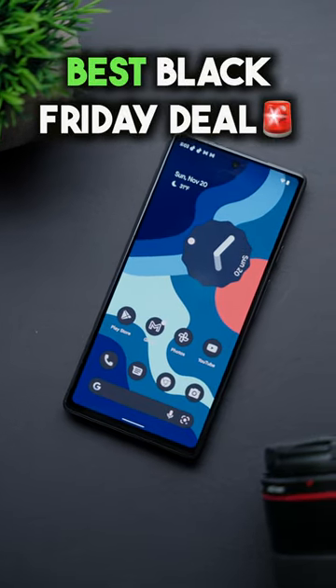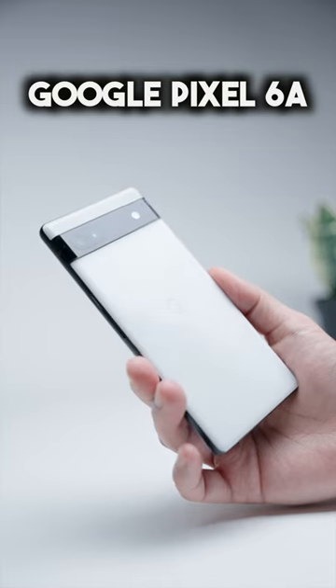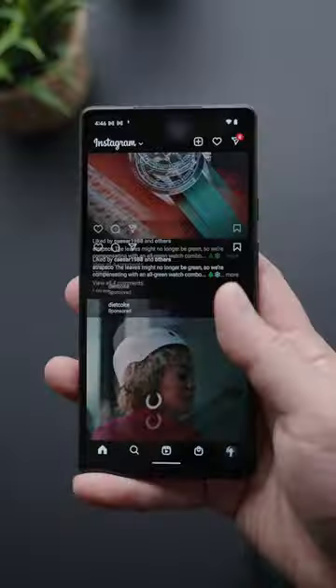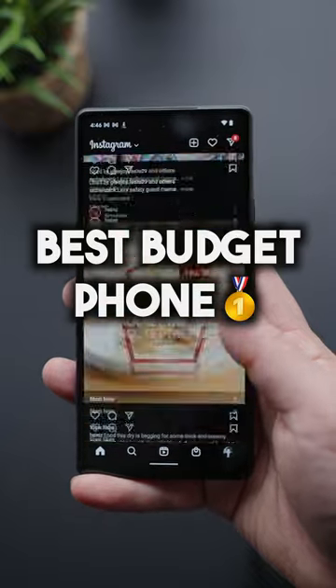This is the best Black Friday deal, the one you've been waiting for. This is the Google Pixel 6a, and you can get this phone unlocked on Amazon right now for $299, which is a crazy good bargain. The Pixel 6a will likely go down as the best budget phone for 2022, and here's three reasons why.